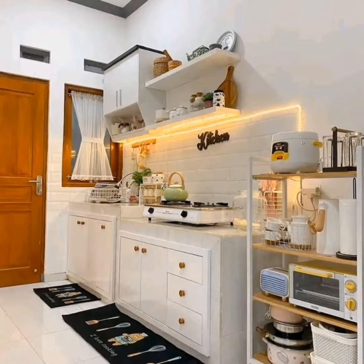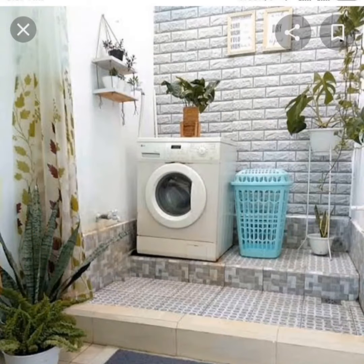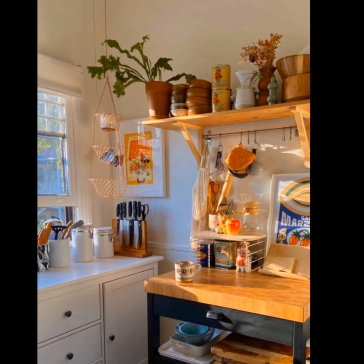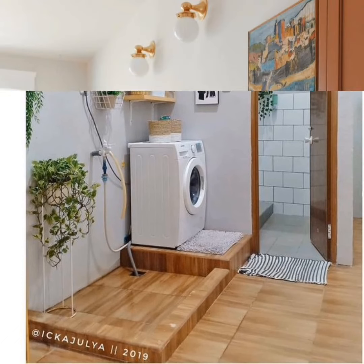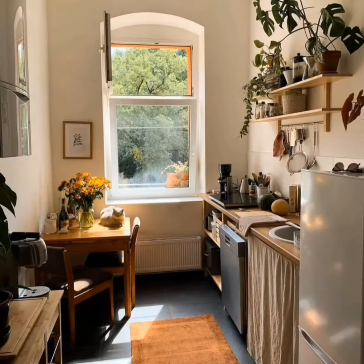Elevate your kitchen with a timeless design by opting for white kitchen cabinets, creating a bright and clean aesthetic. Enhance functionality by placing a washing machine nearby, seamlessly integrating laundry tasks into your kitchen space. This combination not only provides a cohesive look but also maximizes efficiency, turning your kitchen into a versatile and stylish hub for both cooking and household chores.